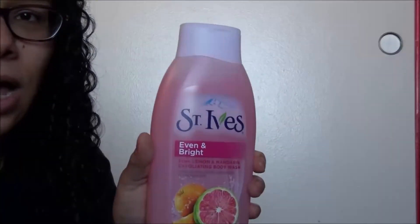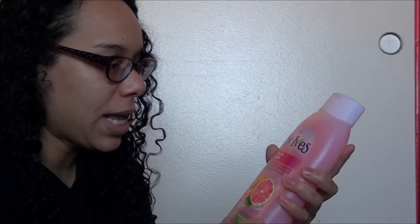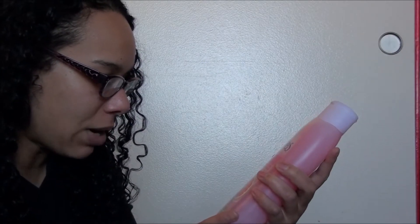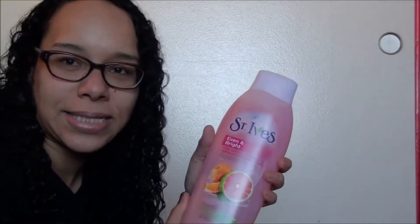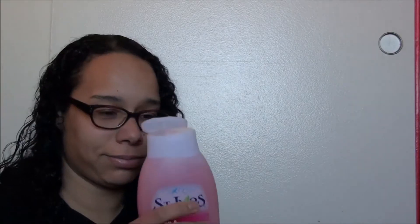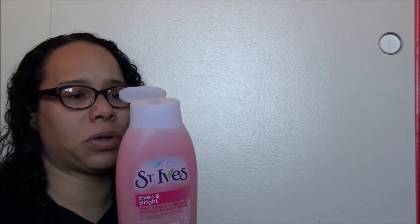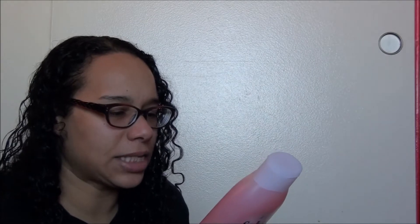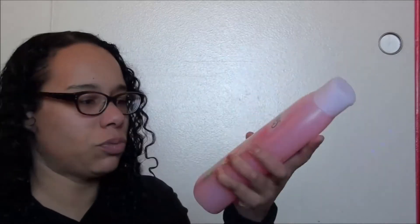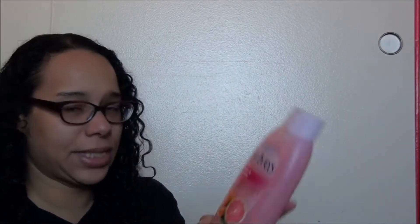The first thing I got is the St. Ives Even and Bright Pink Lemonade Mandarin Exfoliating Body Wash — polishes with gentle exfoliation for radiant skin. It's made with 100% natural extracts, dermatologist tested, paraben-free, and instantly restores skin's natural radiance. I'm gonna be radiant! It almost smells like pink lemonade Kool-Aid — and this actually does smell like Kool-Aid. It has a gentle exfoliation factor, which is great because I have sensitive skin. I hate when exfoliators make you feel like your skin is being scraped off — it is very painful. This is a big bottle — it's a 24-ounce bottle, which is a lot.